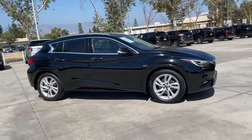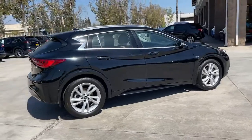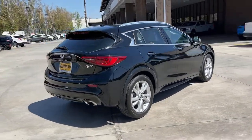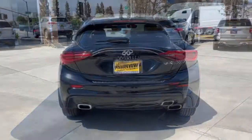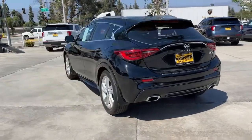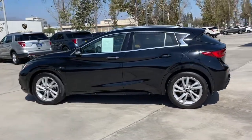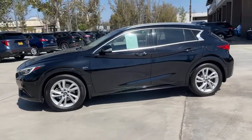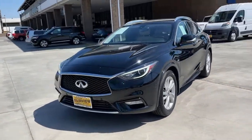Can you see yourself in the 2018 Infiniti QX30? This vehicle is an outstanding buy with fewer than 35,000 miles on the odometer. Take a closer look at this boldly styled Infiniti QX30, the compact luxury crossover that offers SUV versatility, an upscale look and feel, crisp handling, firm ride, and expressive modern design.